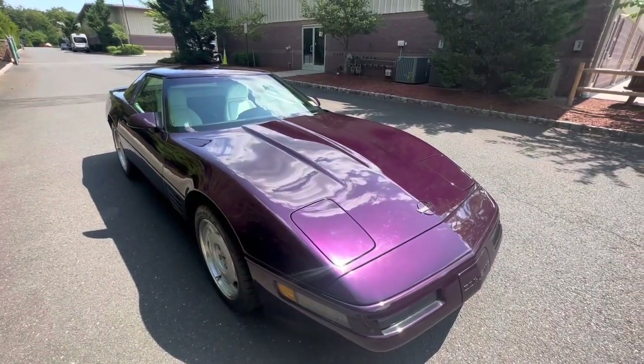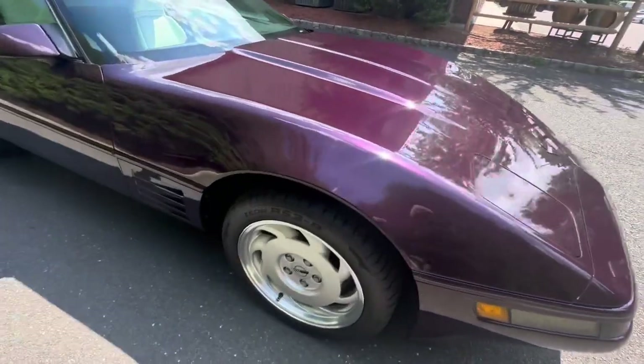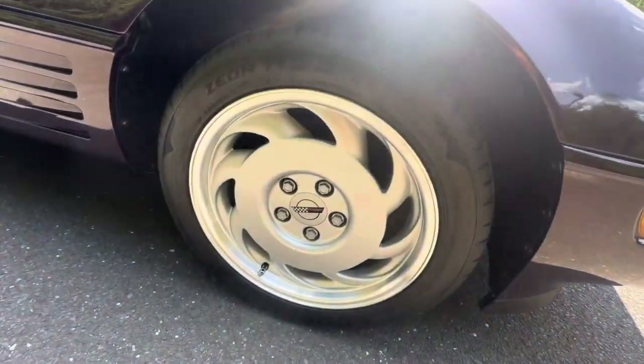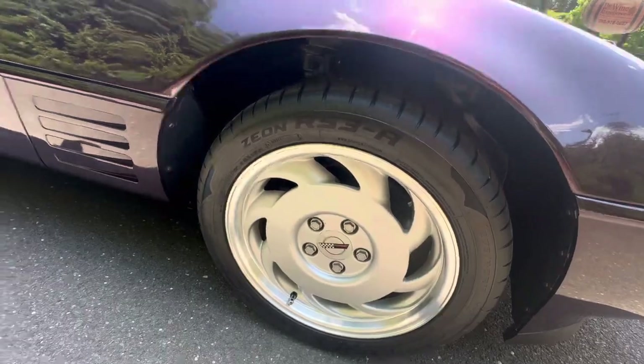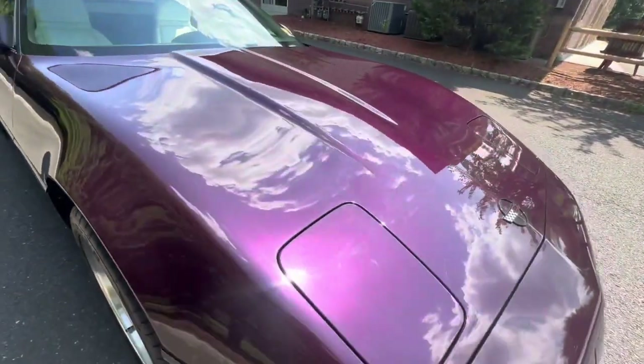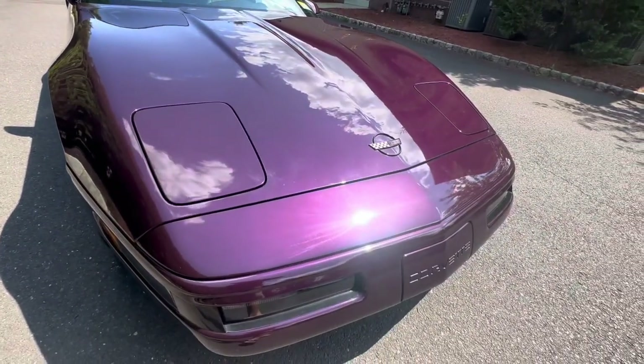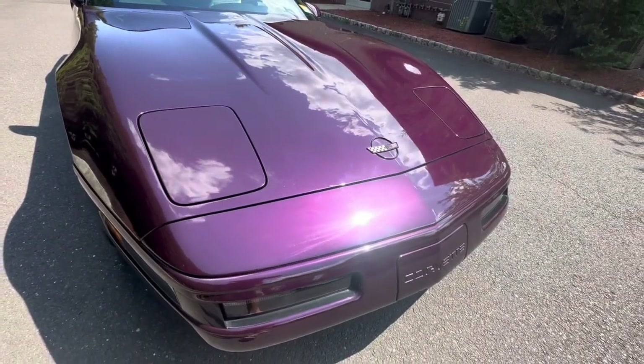Good afternoon. It's July 31st, 2022. Just going to go over the exterior one final time of this 1992 Chevrolet Corvette, finished in black rose metallic.